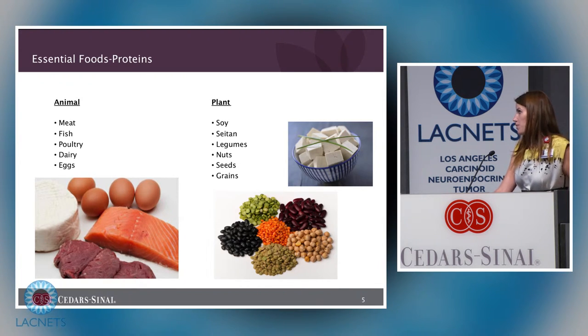With animal-based proteins, you want to choose the lowest fat options — low or nonfat dairy, or if you eat meat, choose lean cuts of red meat. You also want to include fish, and fatty fish is actually beneficial, so eating fatty fish is very helpful.